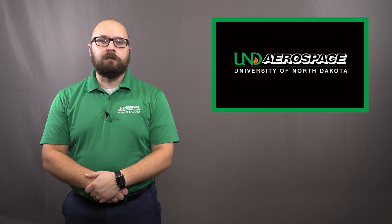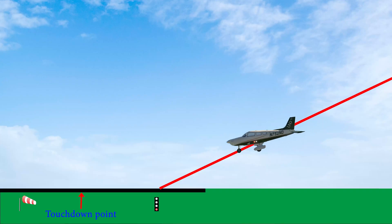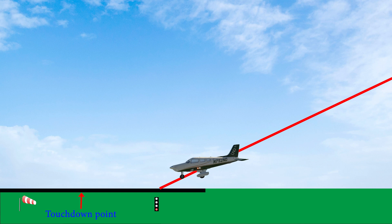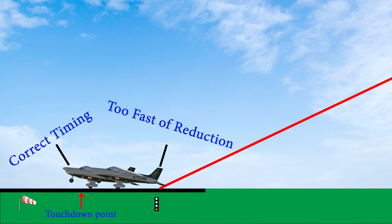To understand the timing of the roundout, we have to continue playing the wind game. Wind will slow down your ground speed on final. If you reduce power at the same rate as you would on a calm wind day, the airplane will not glide as far during the roundout and flare. So you will need to slow down the rate at which you reduce power to idle in the higher wind situation in order to still reach your desired touchdown point.